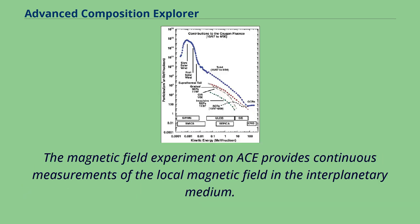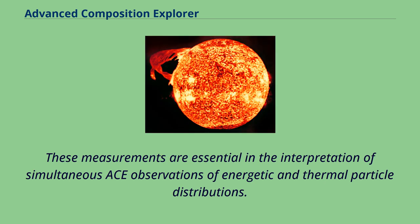The magnetic field experiment on ACE provides continuous measurements of the local magnetic field in the interplanetary medium. These measurements are essential in the interpretation of simultaneous ACE observations of energetic and thermal particle distributions.